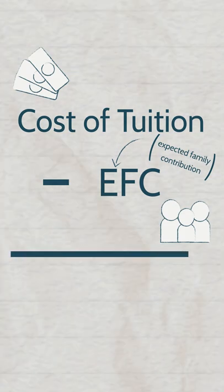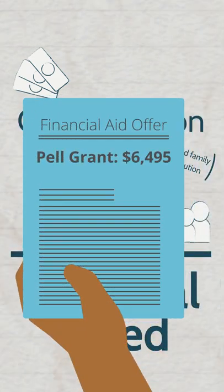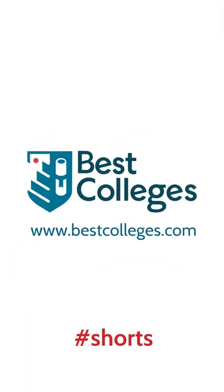These factors are used to determine if you qualify for a Pell Grant, and if so, for how much. For more information, visit www.pellgrant.gov.